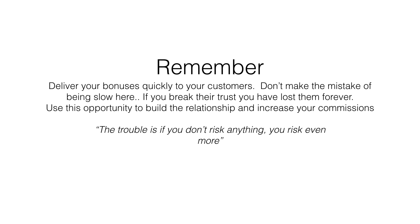Deliver your bonus quickly to your customers. Don't make the mistake of being slow here — if you break their trust, you have lost them forever. Use this opportunity to build the relationship and increase your commissions. I'll leave you with a final quote: 'The trouble is, if you don't risk anything, you risk even more.' See you in the next video.